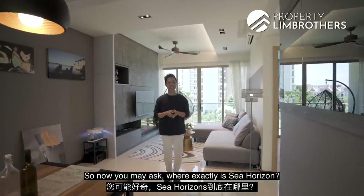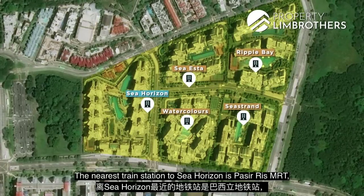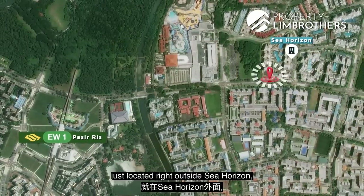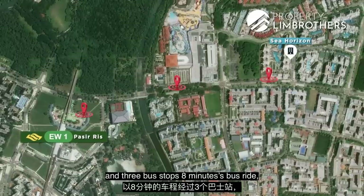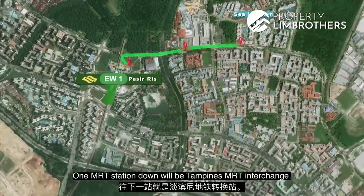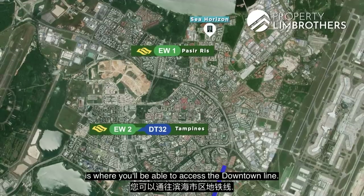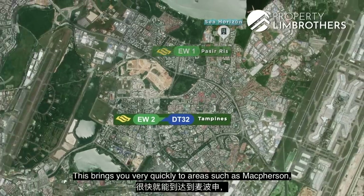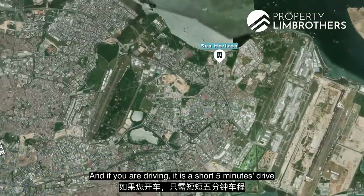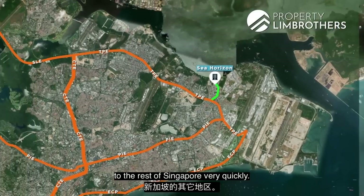Where exactly is Sea Horizon? Sea Horizon is located in this cluster of condominiums. The nearest train station is Pasir Ris MRT, which is a 15-minute walk. There are bus stops right outside Sea Horizon — three bus stops and an eight-minute bus ride will bring you to Pasir Ris MRT on the East-West Line. One MRT station down is Tampines MRT interchange, where you can access the Downtown Line, bringing you quickly to areas like McPherson, Chinatown, Newton and Bukit Panjang. If you are driving, it is a short five-minute drive to TPE, PIE and ECP, which will bring you to the rest of Singapore very quickly.